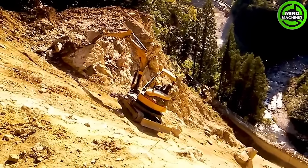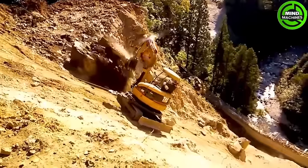Let's guess whether the excavator or large rock will fall first. It looks like the excavator is the winner!